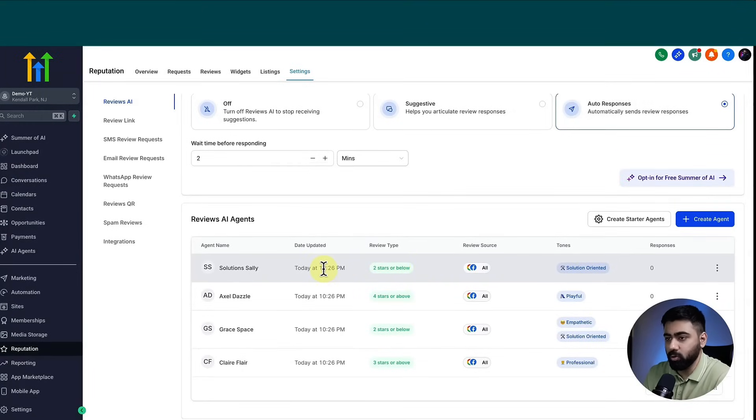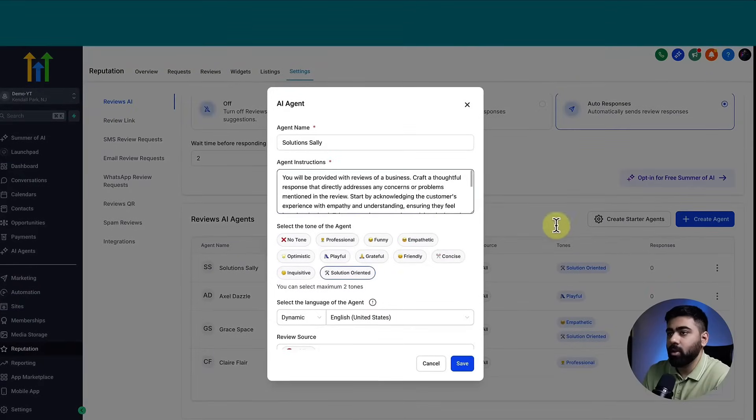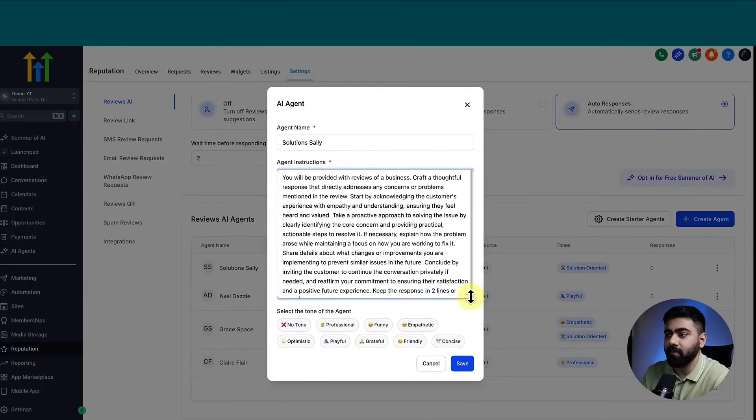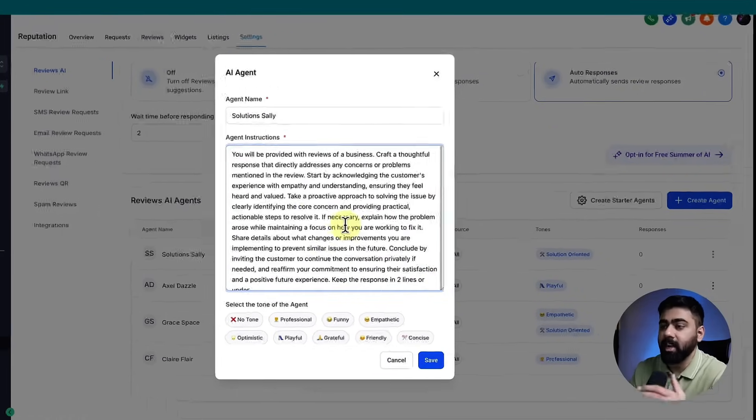Let's look at Solution Sally, which activates for two stars or below. Clicking Edit, we start with the name and then the agent instructions. You can see it is already pre-built, saving you a lot of heavy lifting — you don't need to type from scratch, just tweak it. We have different AI agents for different review types, with different instructions, because handling each type of review differently is a good approach.